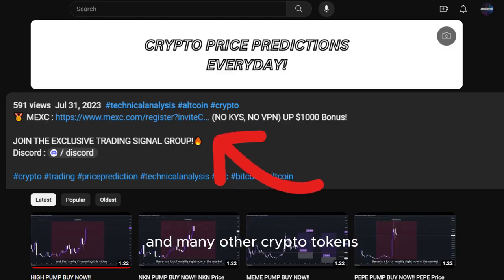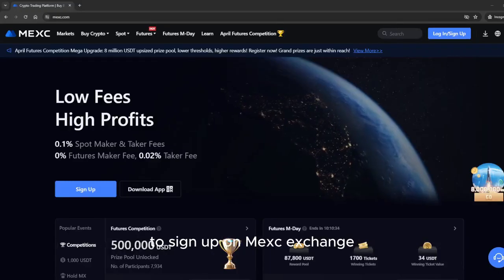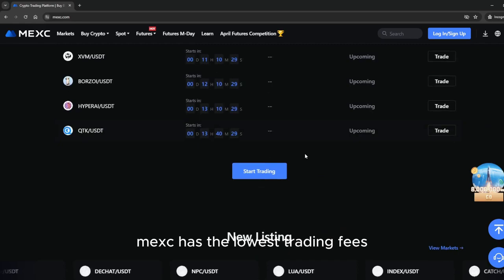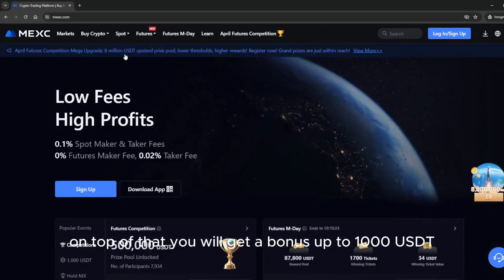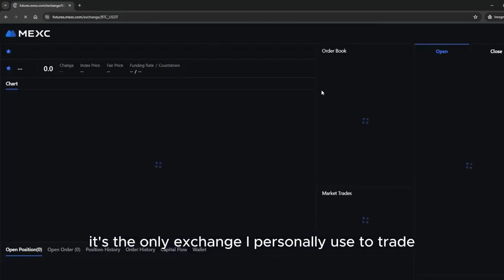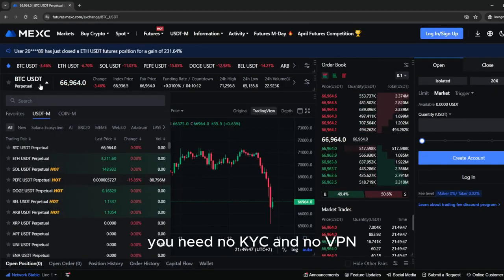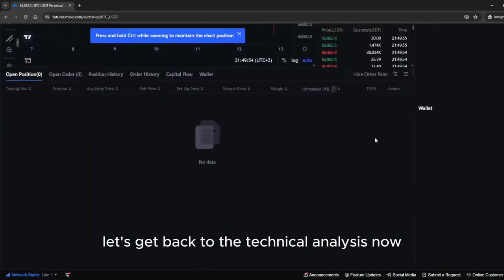If you want to trade this coin and many other crypto tokens, make sure to use the link down below in the description to sign up on MEXC exchange. MEXC has the lowest trading fees. On top of that, you will get a bonus up to 1000 USDT. It's the only exchange I personally use to trade — no KYC and no VPN required.